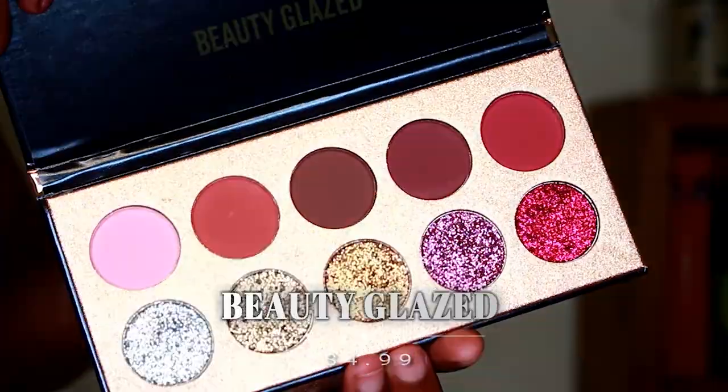The last thing I got from eBay is an eyeshadow palette I really wanted to review — the Beauty Glaze Glitz Glam Eyeshadow Palette. It has five matte eyeshadows and five glitter eyeshadows. I'm not going to do a swatch test on it right now because I've never had a glitter palette before and I want to find out how it works together with you guys.